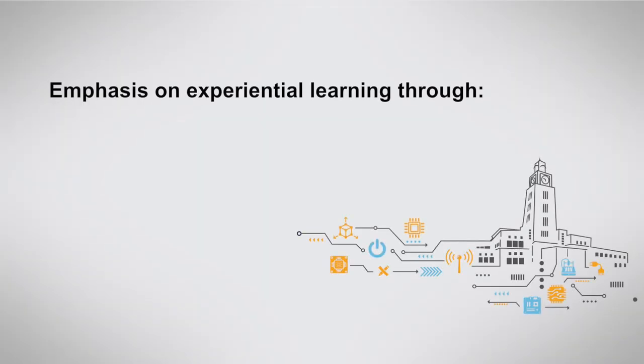The EmTech Microelectronics program is designed for working professionals and offers similar levels of interactivity as regular classrooms at the BITS campuses. There is also an emphasis on experiential learning that allows learners to apply concepts learned in the classroom in simulated and real work situations.